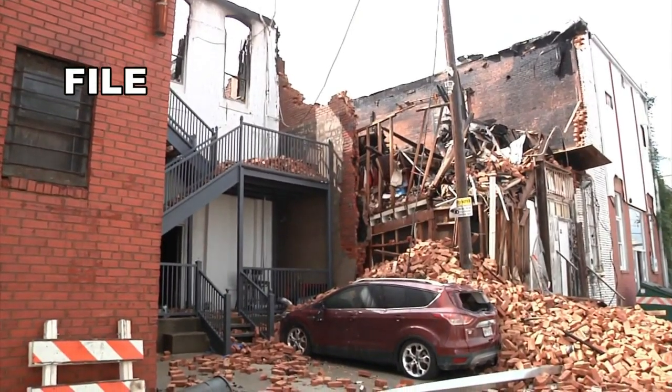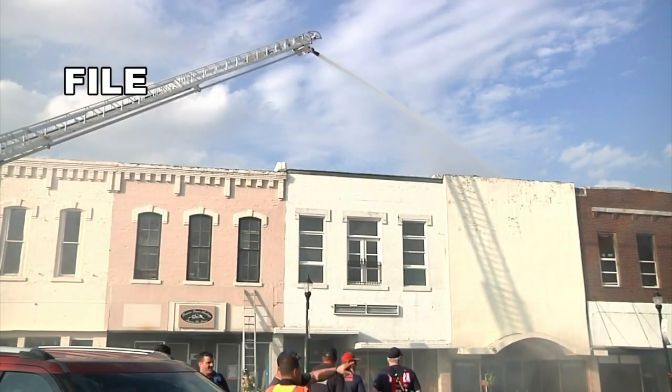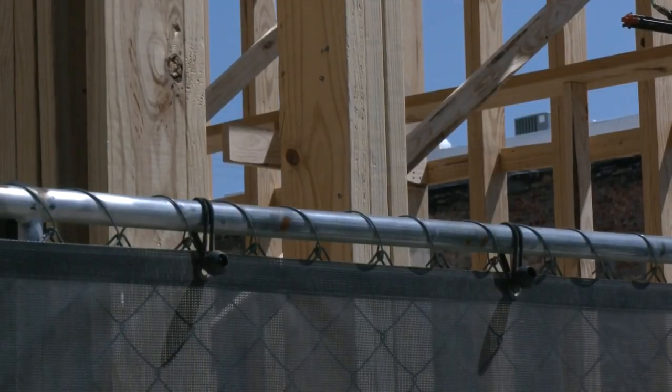We've been at this lot since 2019, when the fire burned down the building. We're just thrilled that this project is in motion, that we're seeing something go vertical finally. You can see behind us that they're starting to frame up the building.